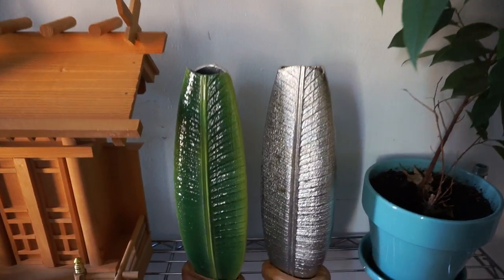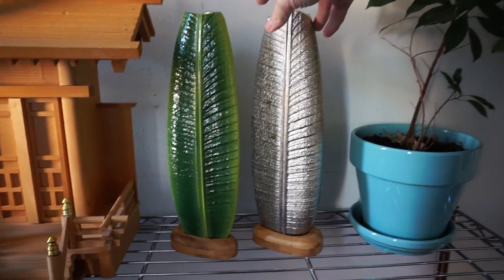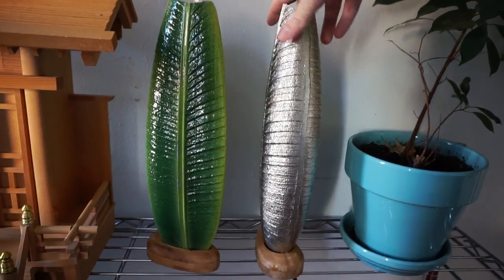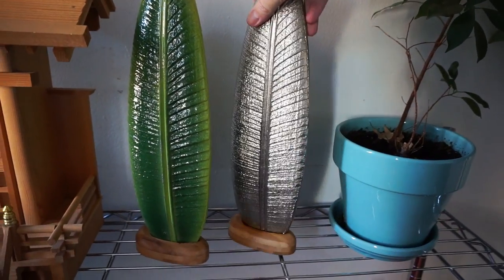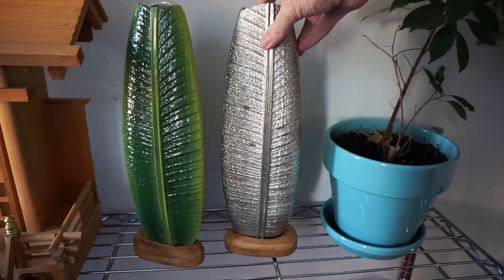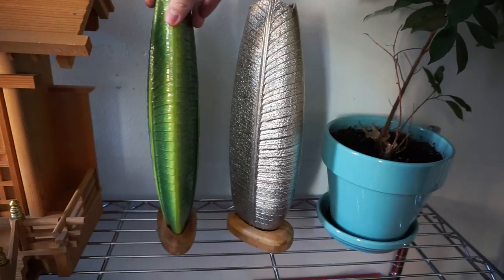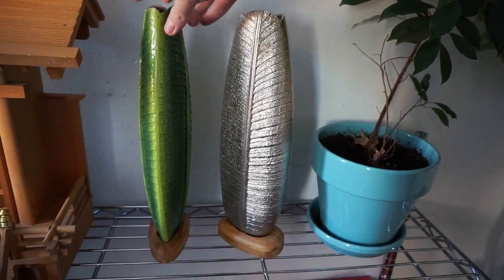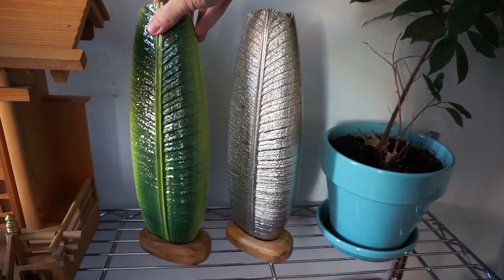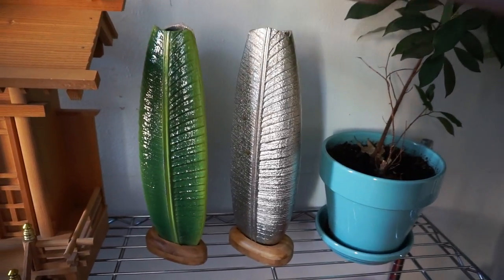And these are vases that I designed using 3D software, and then I had them 3D printed in New York. Then I brought the 3D prints myself to Shenzhen in China and they cast them. This one's nickel plated and this one is enameled. I love them. It's called Folio Vase by Jesse Wall.